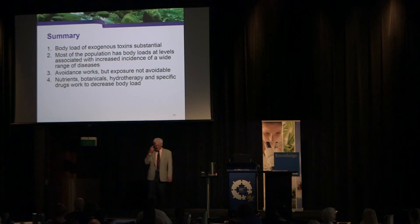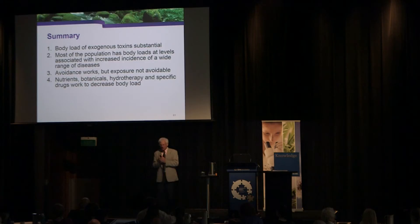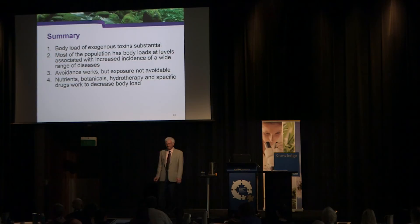In summary: our body load of exogenous chemicals is substantial. The good news is we can do something about it — we can decrease exposure and help get toxins out of the body more quickly. Nutrients, botanicals, hydrotherapy, and specific drugs as necessary will decrease the body load of chemicals and metals. Thank you for your kind attention — let's have a discussion.